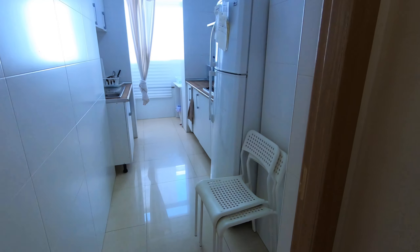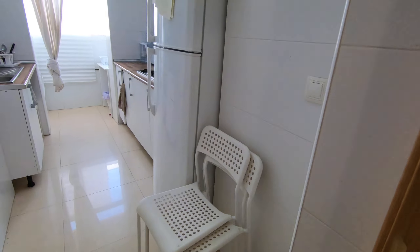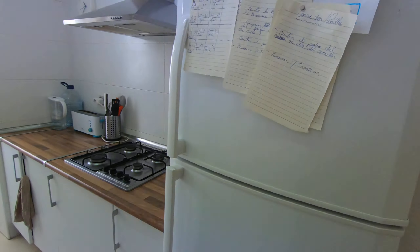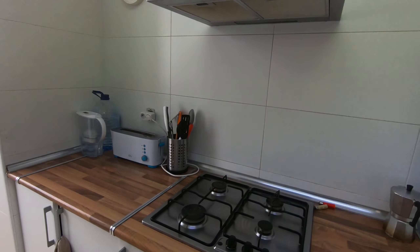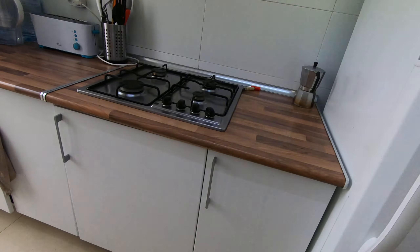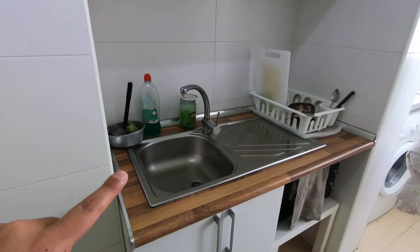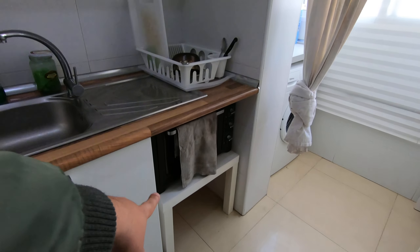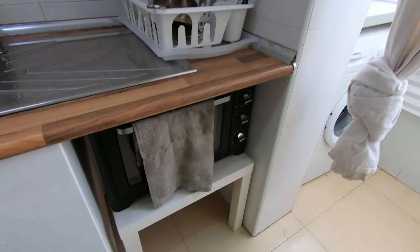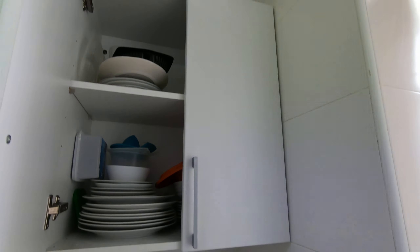I'll start here with the kitchen. So here we have this big kitchen, we have some chairs in here, we have the fridge with the freezer, we have the stove, we have a toaster, we have some kitchen utensils, and then here we have space to store your food. Here on the other side we have a sink, we have a microwave with an oven down here, and then here you have plates and everything.